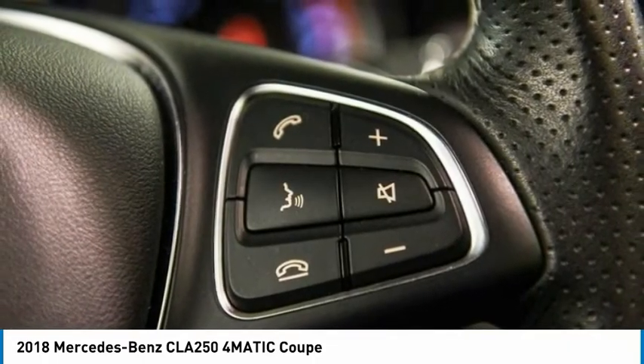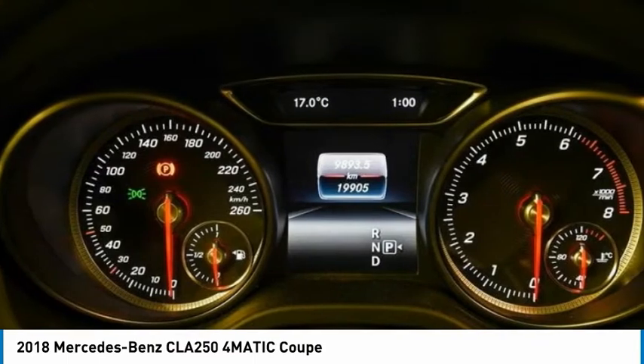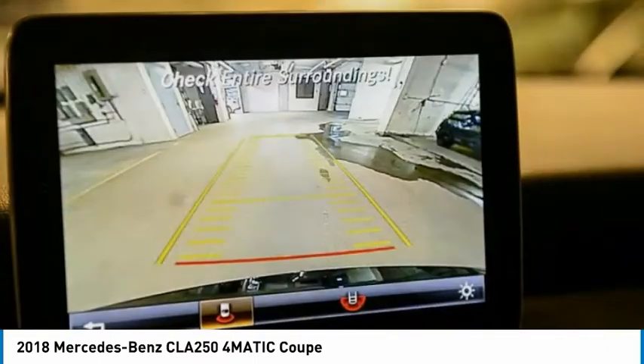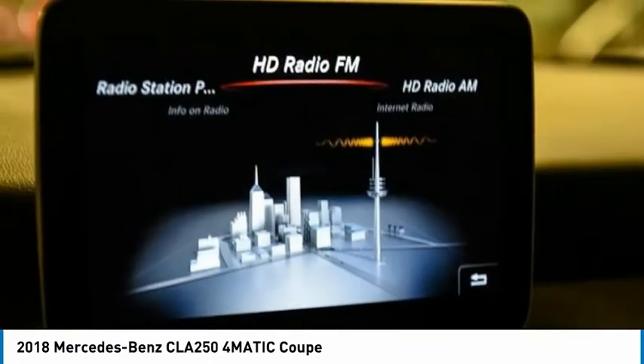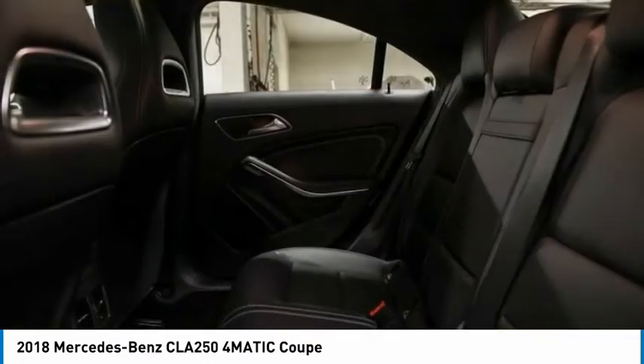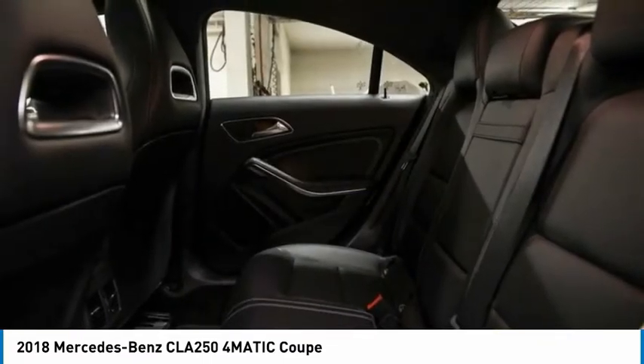Come see the car for yourself. We'll see you next time on the LC.